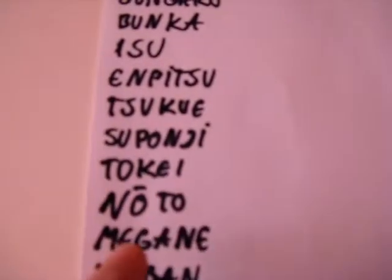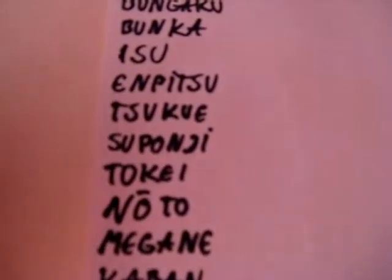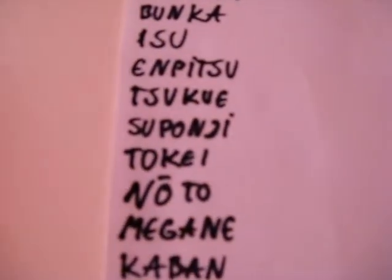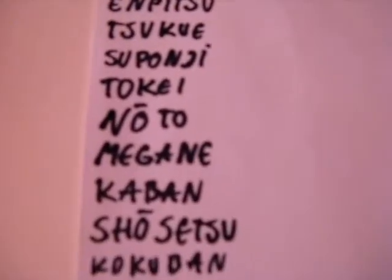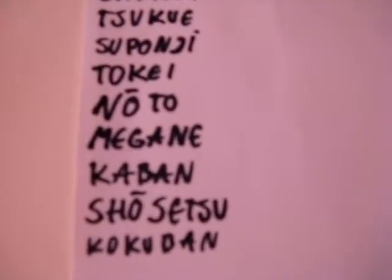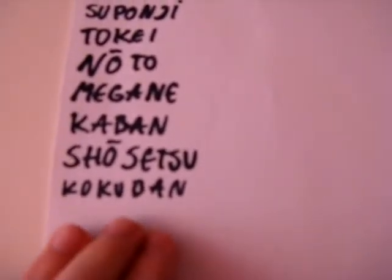Noto is notebook. The O has a line over it which means you have to say the O longer, as in Noto. Megane is glasses. Caban is briefcase. Shosetsu is novel. Kokuban is blackboard.